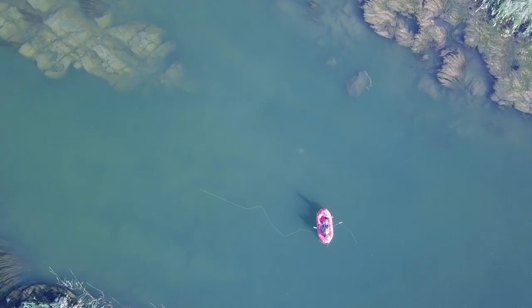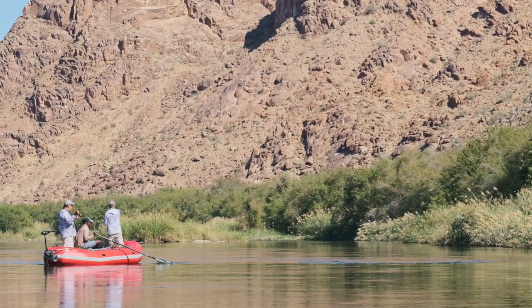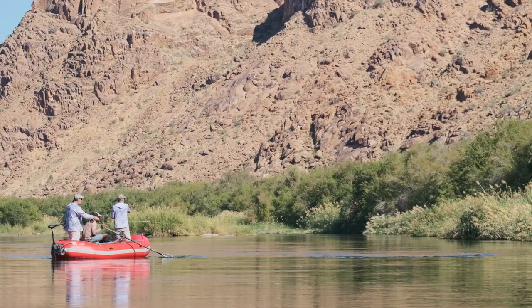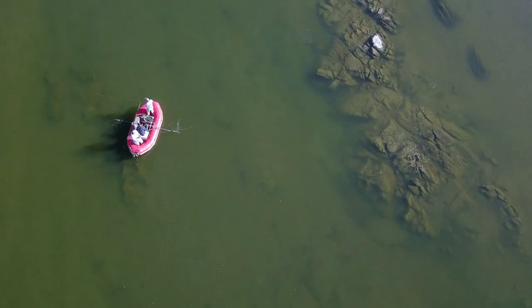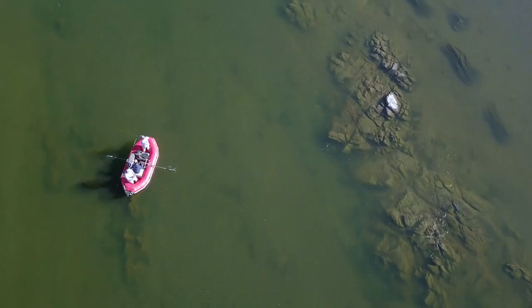With the water clarity the way it is today, we've been fishing drop-offs, swinging big flyers, weighted flyers, streamers off the drop-offs into the deep channels. There's a rock bank that runs along the river with a drop-off and current there.